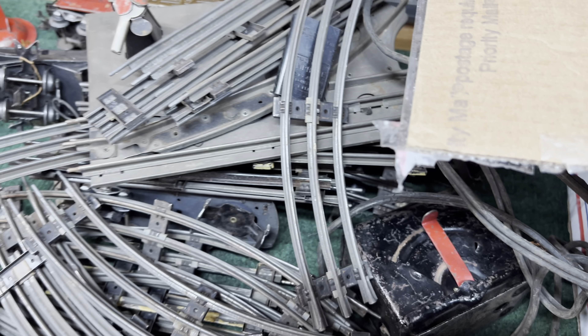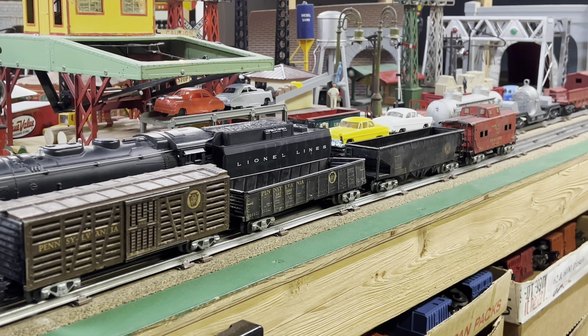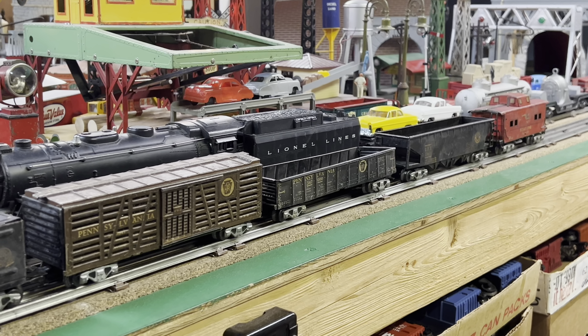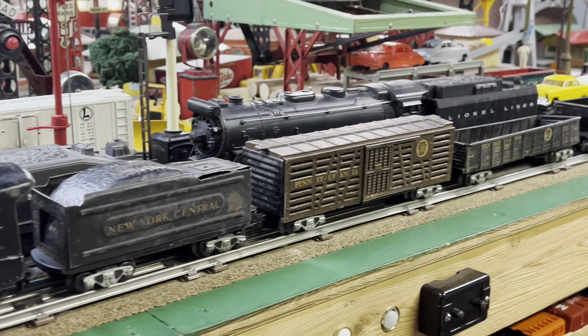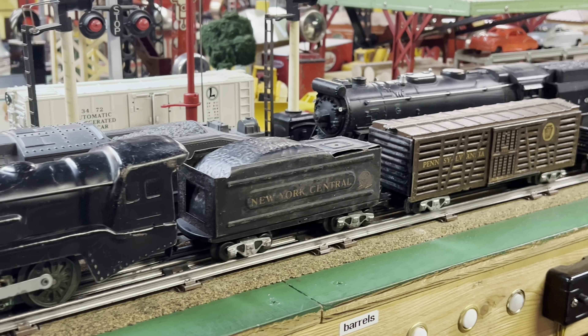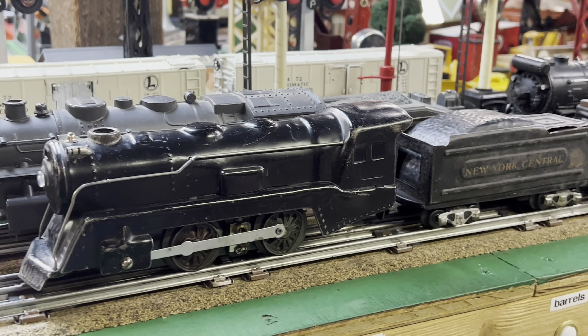We'll see if we can make something out of this. I was able to piece the freight cars back together, straighten the bent sheet metal, and got it on the track ready to go. Not finished with the locomotive, so here's a stand-in — it's not the same one. Let's give it a run.